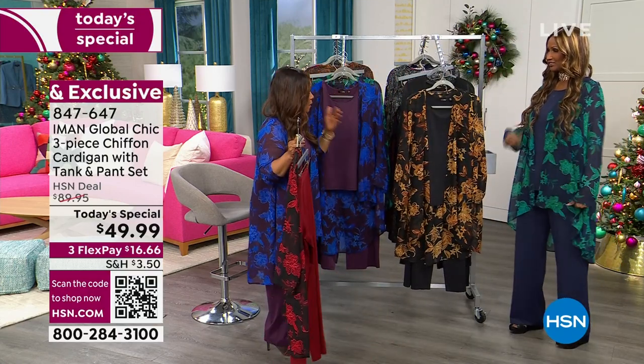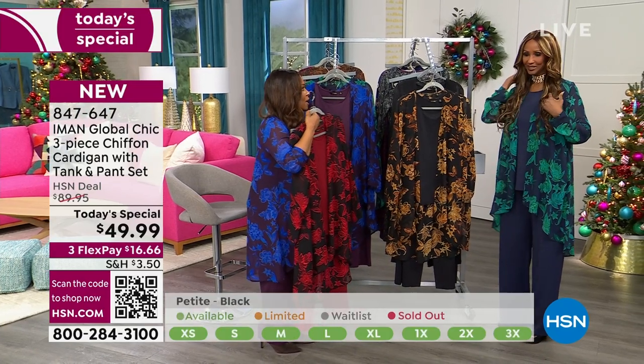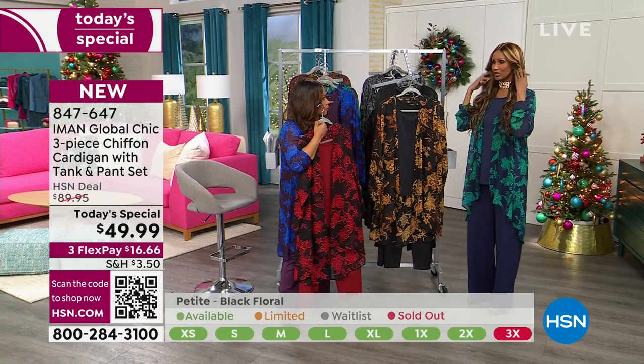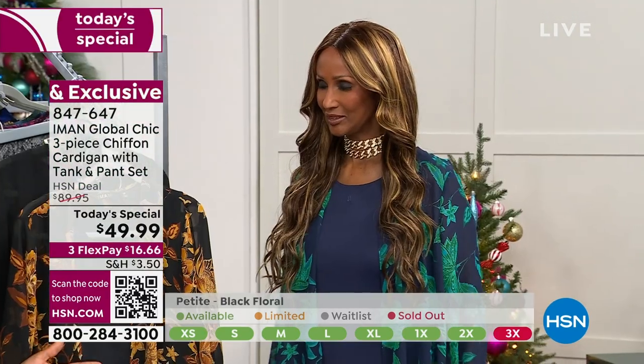We were getting into the colors, and I was talking about how popular — I saw you last night with the red. It's $800 left now, so last chance. It's beautiful, but don't miss out on the others because it's really all the whole thing. And I love you in this beautiful kind of navy or blue. Stunning.